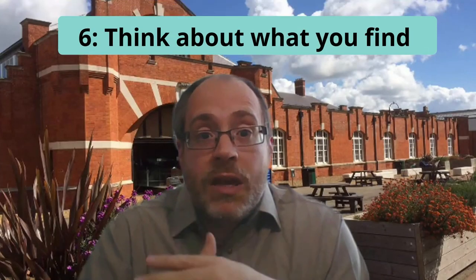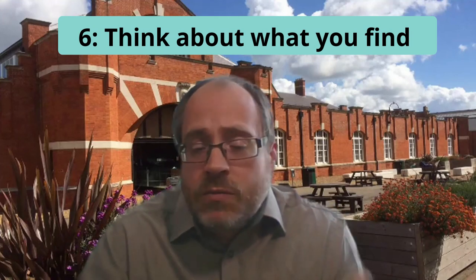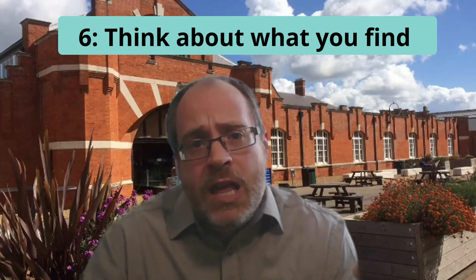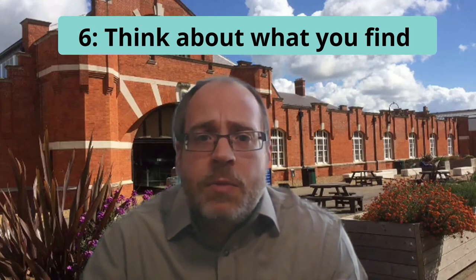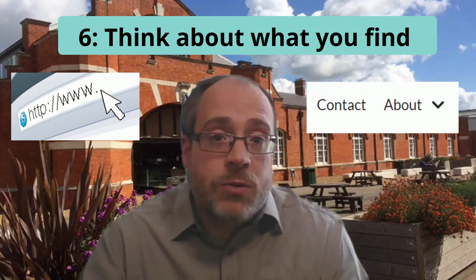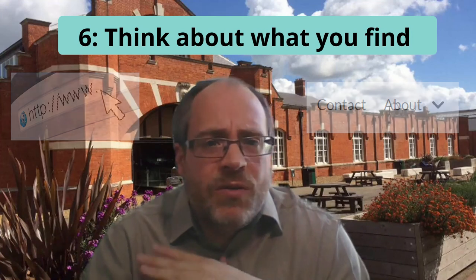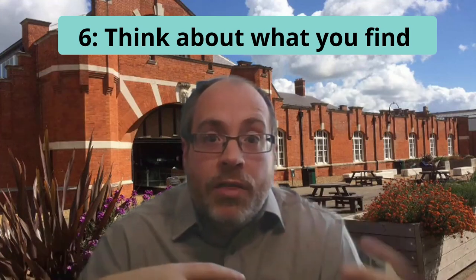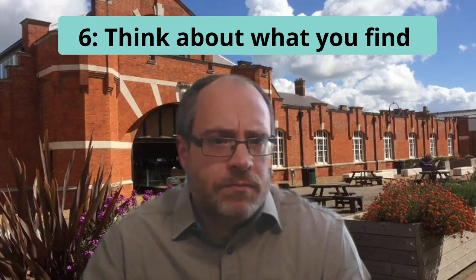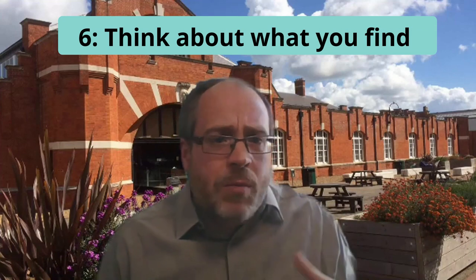And finally, tip six: think about what you find. Don't just take everything on face value. Take a look at the types of websites that are coming up. Who wrote them? Who did they write them for? You can verify things like this sometimes by looking at the web address, which can have some very useful information. A lot of web pages have an about us or contact us page, which can give you quite a lot of information about the people or organization behind that website. And also, if you're really not sure, try having a look to see what other people say about the people or the organization that you've found information from. Look them up — who do people say they are? Do other people trust them? Are other people wary of them?